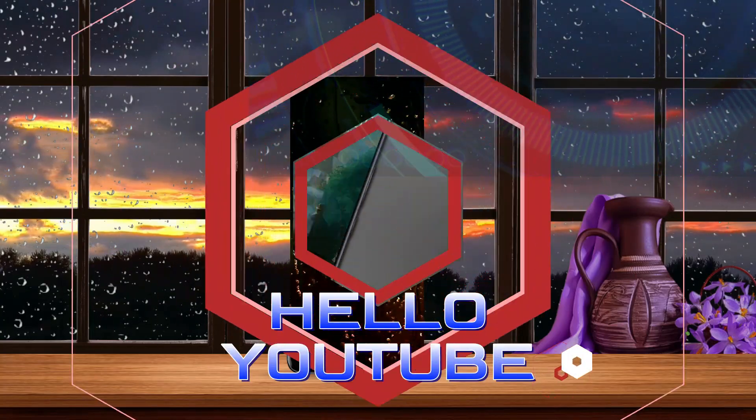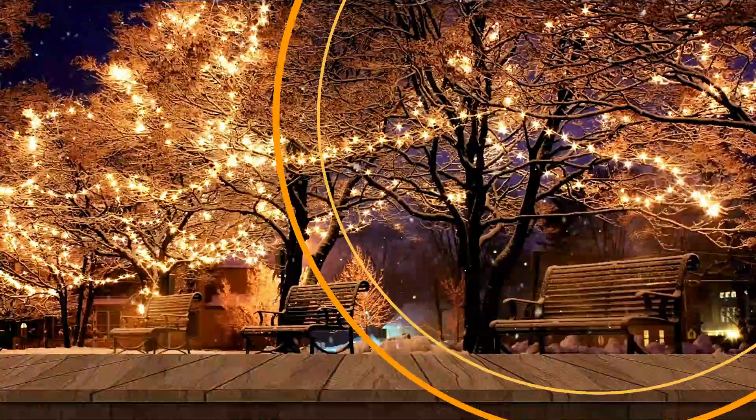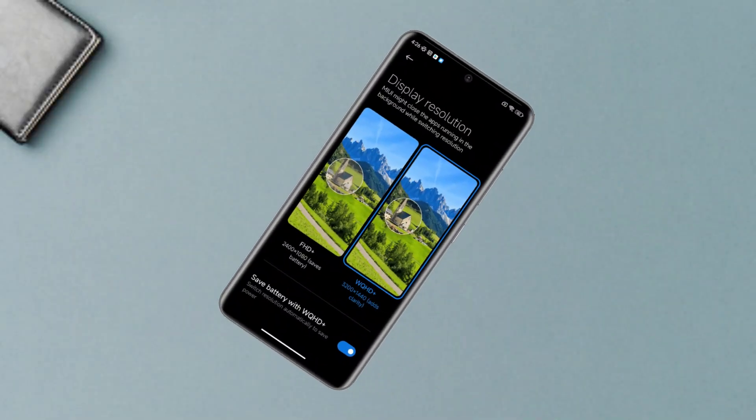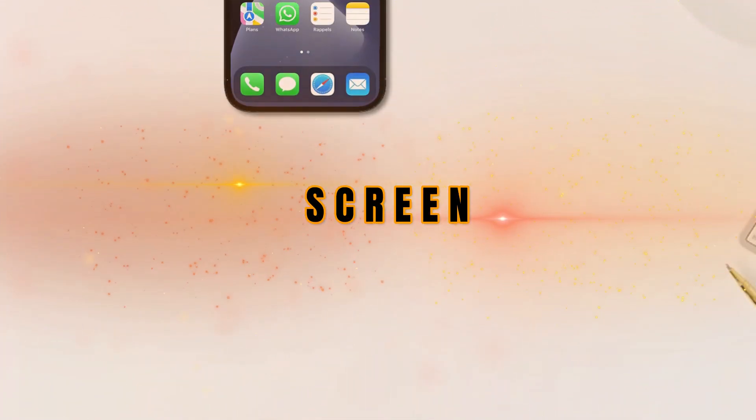In this video we will share about the differences between smartphones: the iPhone 13 Pro Max and the Xiaomi 13 Pro. Let's go directly to the differences.